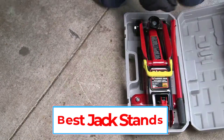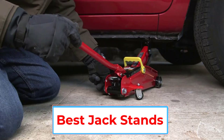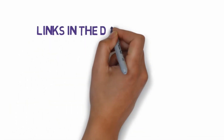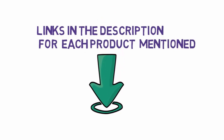Are you looking for the best jackstands? In this video, we will look at some of the 7 best jackstands on the market. Before we get started, we have included links in the description, so make sure you check those out to see which one is in your budget range.